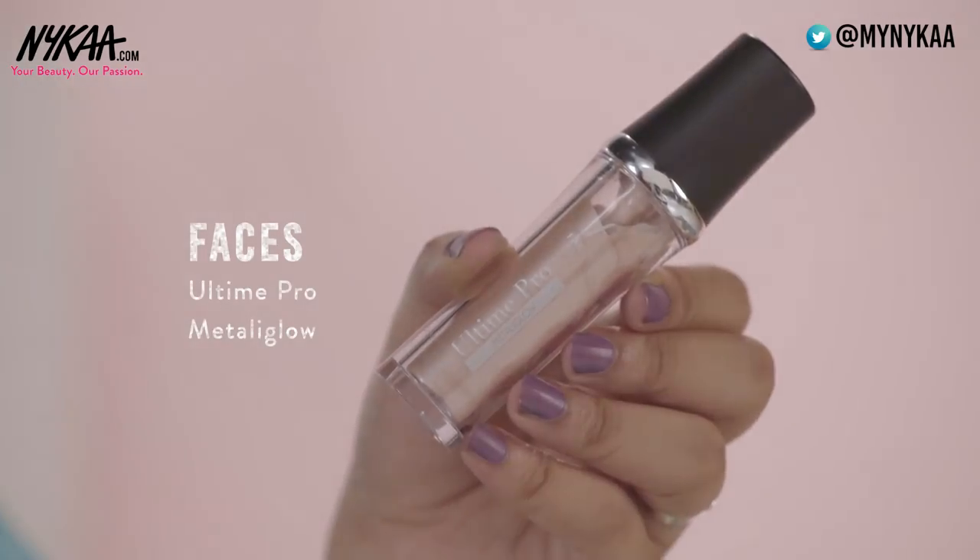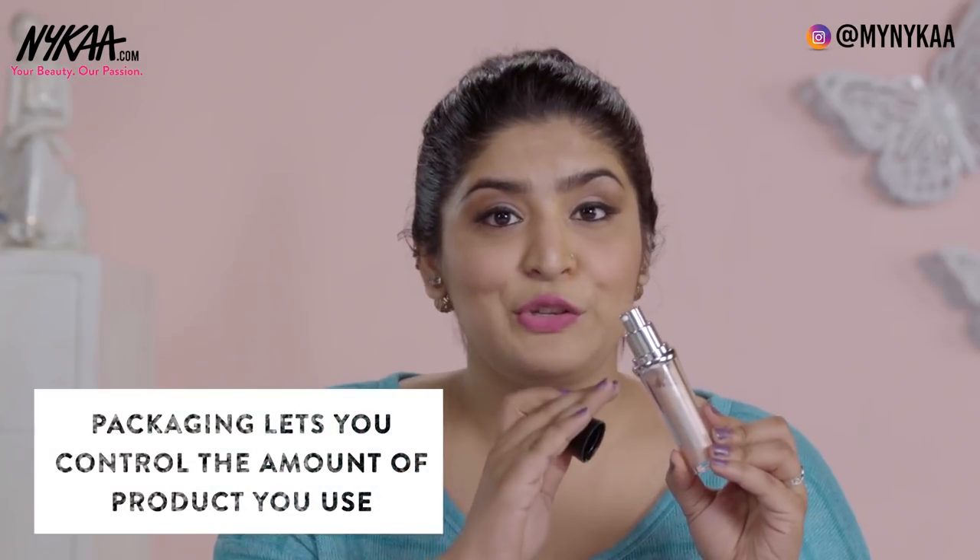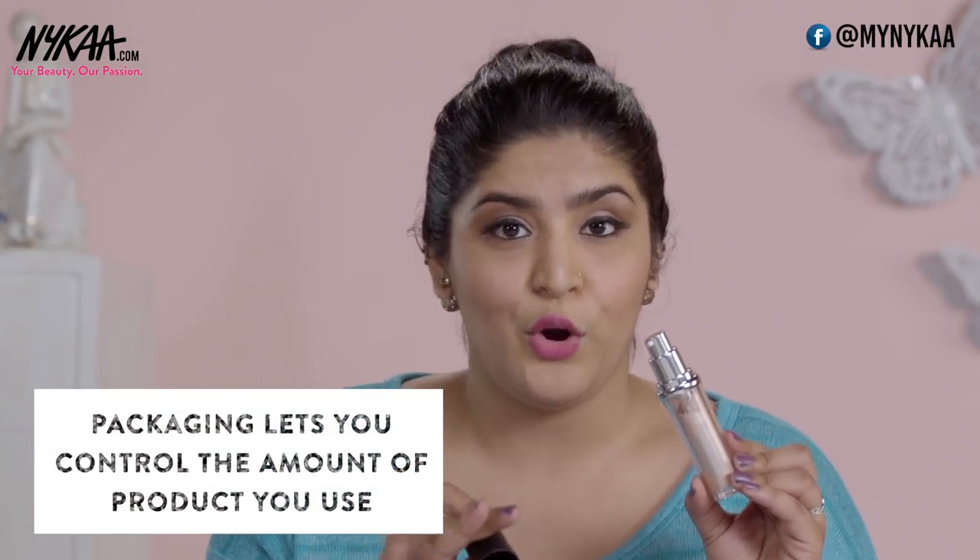A liquid highlighter I can recommend for medium skin tones is the Faces Ultime Pro Metalli Glow in the shade Opal. It's a beautiful highlight with pump packaging so you can control how much product you use. Again, you can wear it underneath or over your foundation. This one retails for 800 rupees and the size will last you a lifetime.